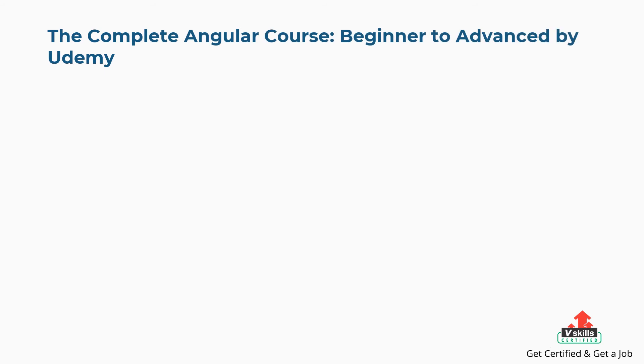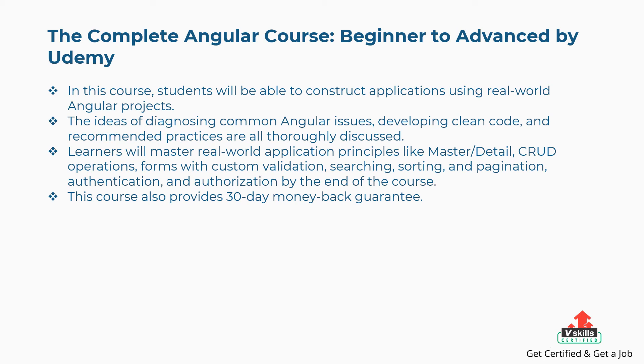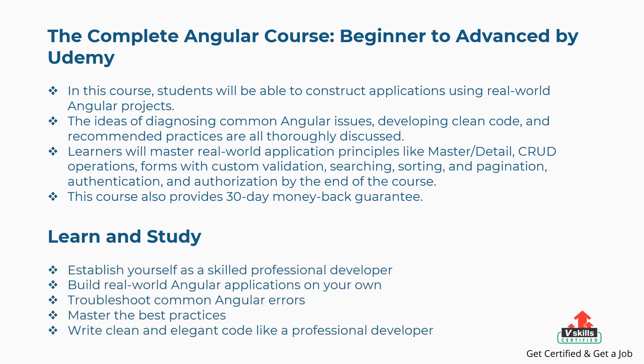Ninth is The Complete Angular Course: Beginner to Advanced by Udemy. Students will be able to construct applications using real-world Angular projects, diagnose common Angular issues, develop clean code, and follow recommended practices. Learners will master real-world application principles like master/detail CRUD operations, forms with custom validation, searching, sorting and pagination, authentication, and authorization. This course also provides a 30-day money-back guarantee. Concepts covered include: establishing yourself as a skilled professional developer, building real-world Angular applications, troubleshooting common errors, mastering best practices, and writing clean and elegant code.